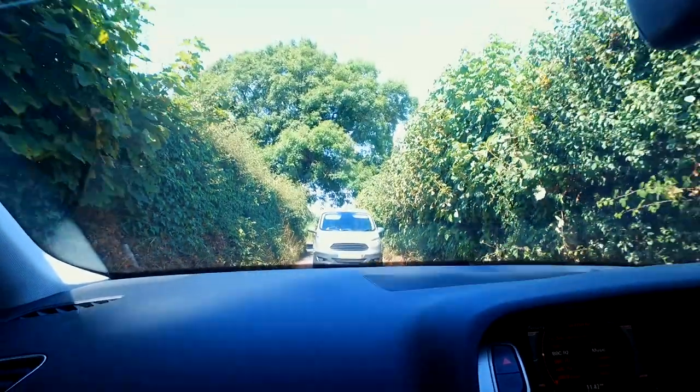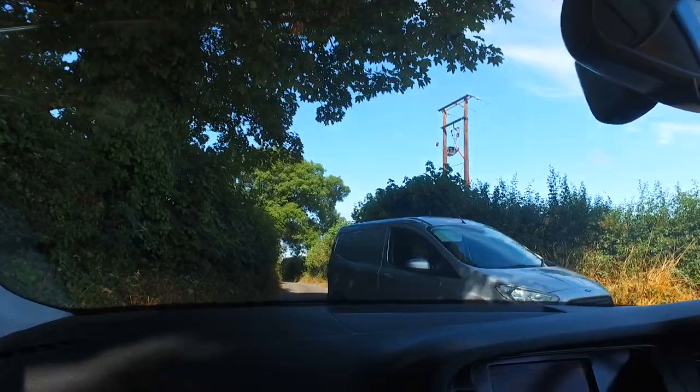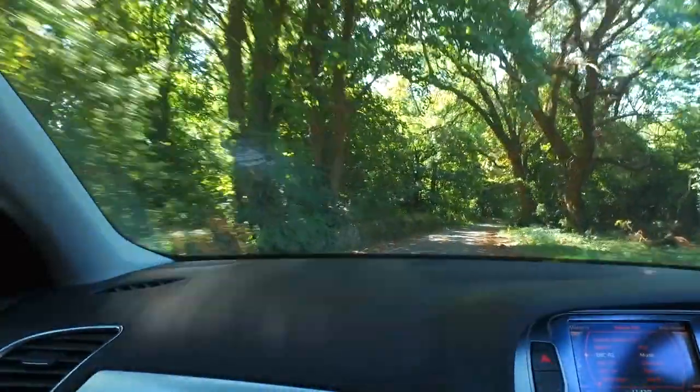This road isn't big enough for the both of us — and that's what can happen on country lanes. Very pretty though.